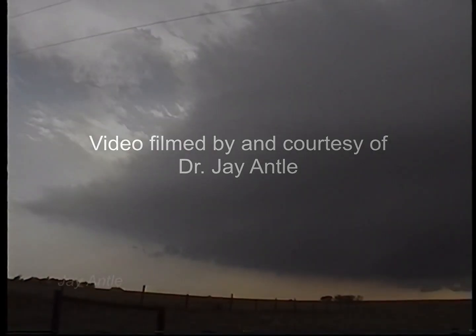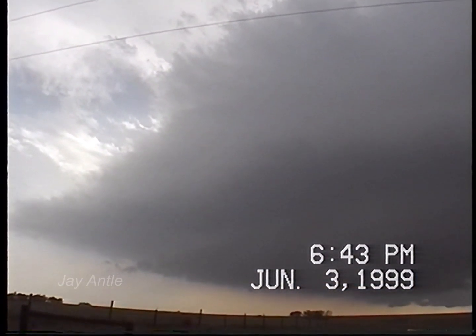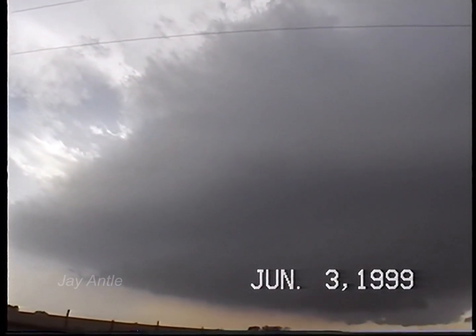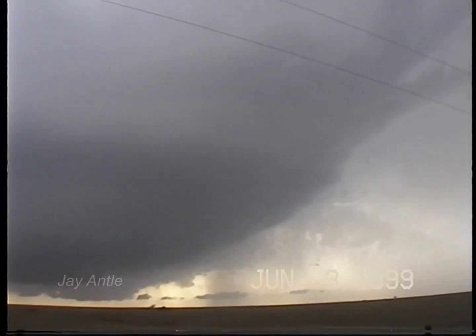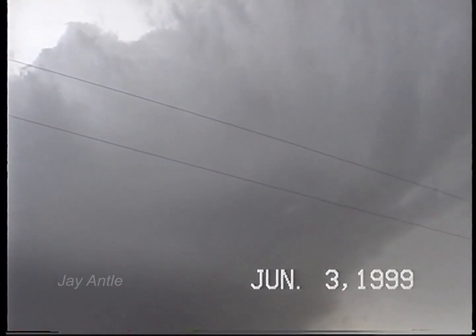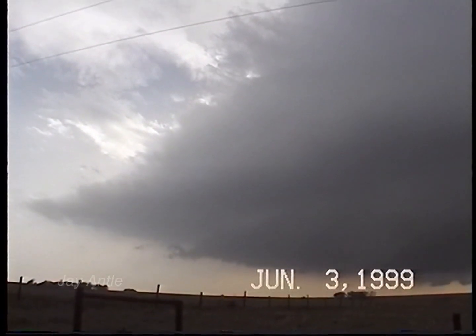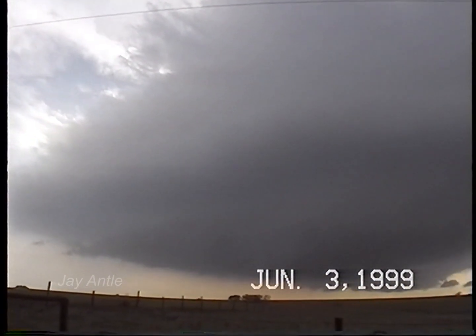Okay, next day. Eastern Norton County, Kansas, under yet another beautiful LP Supercell. We are living life correctly, ladies and gentlemen — just look at this. Another excellent LP.